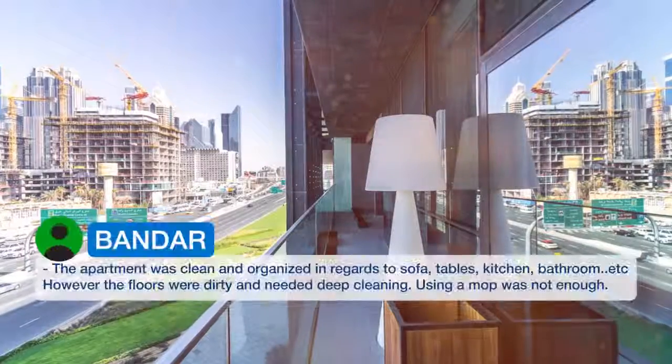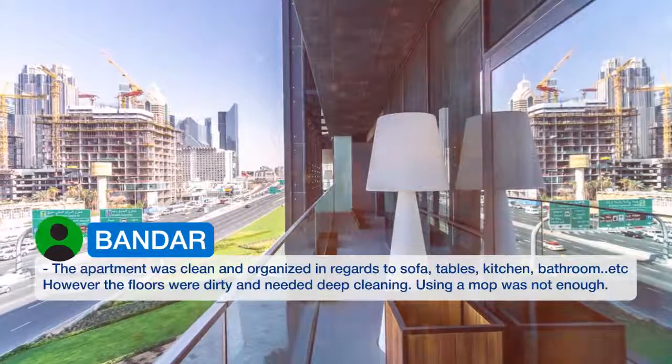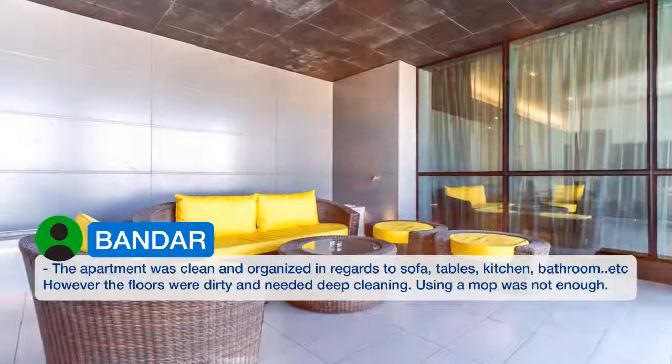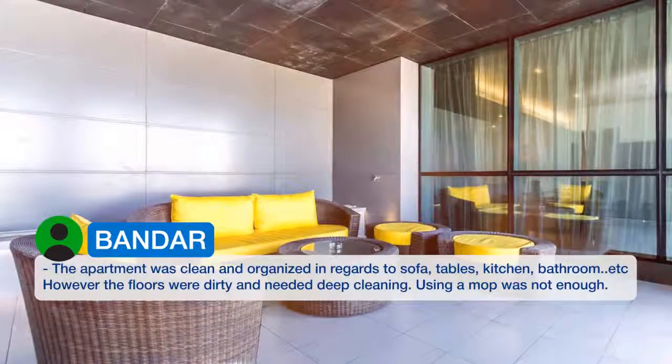The apartment was clean and organized in regards to sofa, tables, kitchen, bathroom, etc. However, the floors were dirty and needed deep cleaning. Using a mop was not enough.